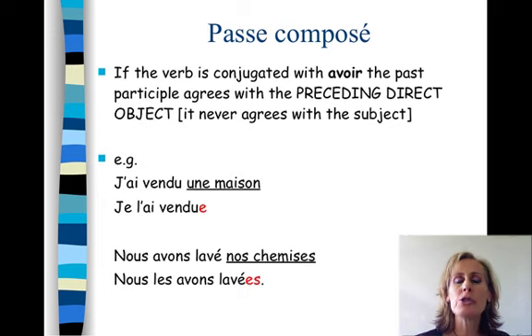If the verb is conjugated with avoir, the past participle agrees if there is a preceding direct object — though this may not always be the case. It never agrees with the subject. J'ai fait — it doesn't matter if I'm a girl, there's no agreement there. However, if we have a direct object pronoun that comes before the verb — and if you've looked at your object pronoun position screencast, you'll know what I mean — if it's feminine or plural, there will be an agreement.